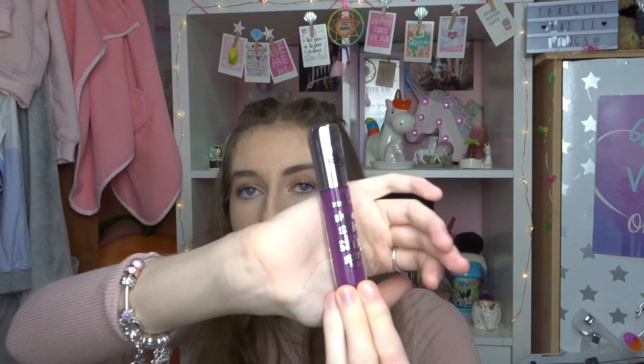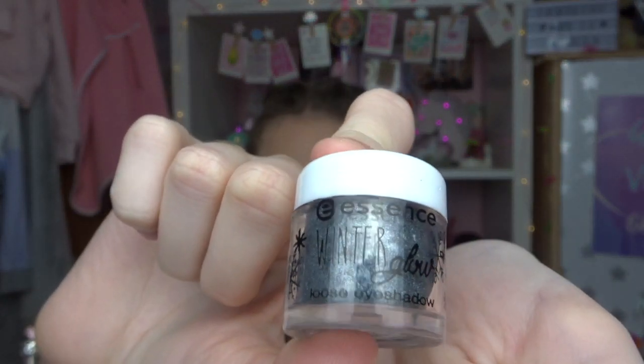She also got me the Essence 'Shine Shine Shine' wet look lipstick in bold - it's a bright purple lipstick. I have tried to wear bright purple lipstick once or twice recently with more out-there eye looks, but it can look very out there because I'm so pale, so this will get me out of my comfort zone. Then she got me the Avon Color Trend bright red lip gloss - I have never worn a red lipstick in my life because I'm scared I'll look like a vampire since I'm so pale, but we'll give it a go. She also got me the Essence Winter Glow loose eyeshadow in a gray glittery color.